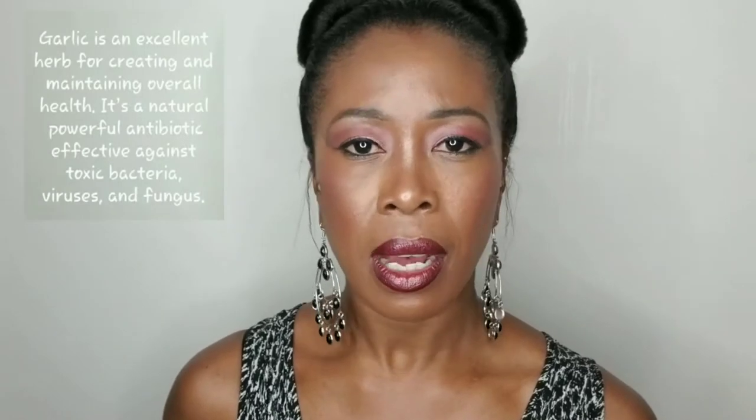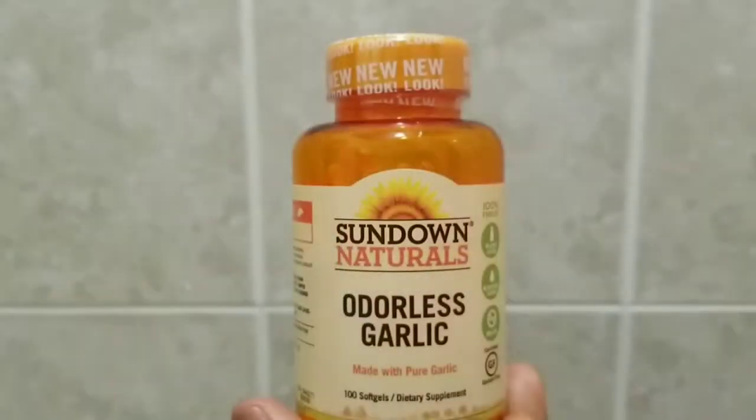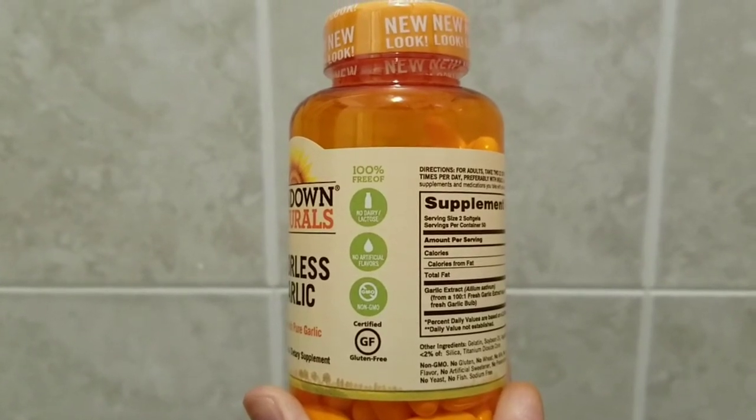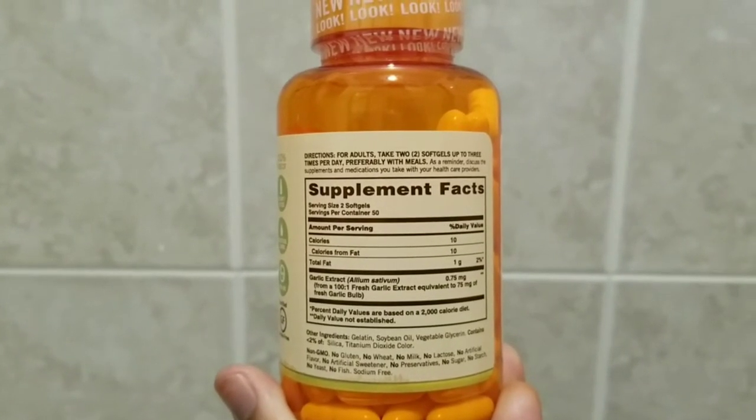The next product I have is garlic — odorless garlic. Garlic is great for controlling high cholesterol, helps control your weight, and also helps with the common cold. It's sort of a universal product you can use for so many things. This is just a pill form, there's no taste at all. I take two of these daily with breakfast. I also sometimes crush a couple of these pills and mix them into my conditioner and add that to my hair.